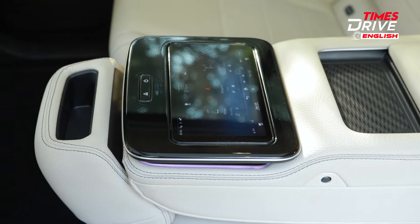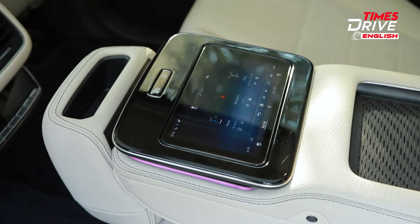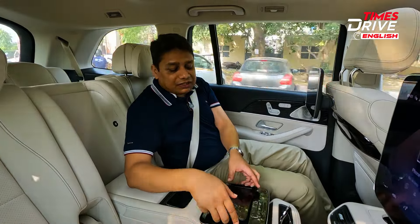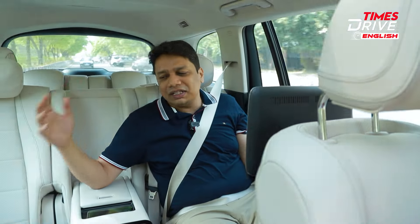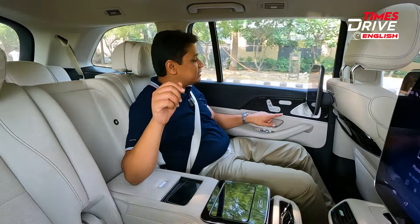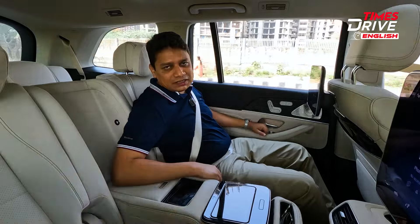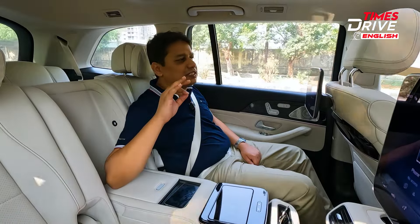You also get a screen here where you can control the entertainment, check where the car is going, control apps, and check various seat settings including the massage function. There's also a tablet device at the back where you can do a lot of controls — you can remove these screens and use it wirelessly, or use the screen itself while it's charging. Last but not least, there's a button to move the seat front or back depending on the space you want.